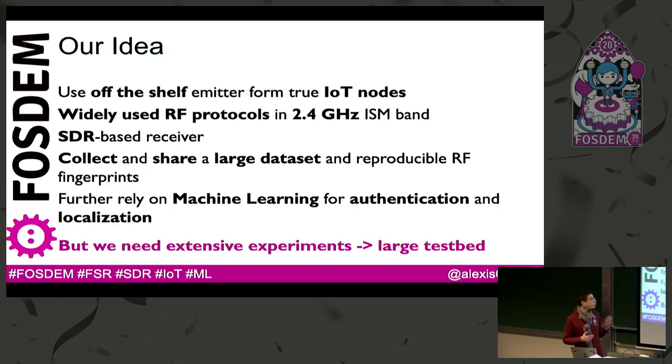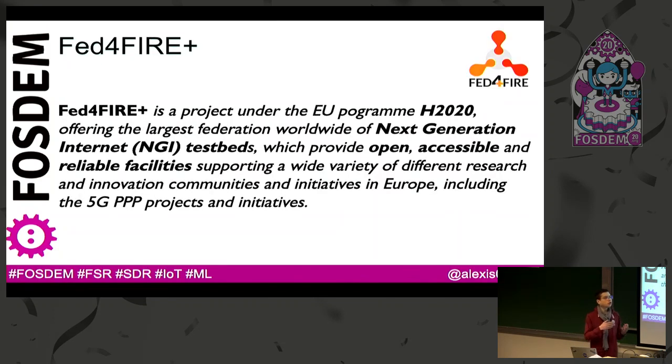We would like to do our own experiments using off-the-shelf devices, and we need a large testbed to collect enough data and do it in a reproducible way. We went through the different testbeds that are available — remote testbeds, open testbeds — and we found the FED4Fire Plus testbed, a research project that offers a federation of different kinds of testbeds across all of Europe.